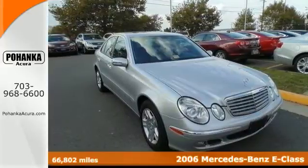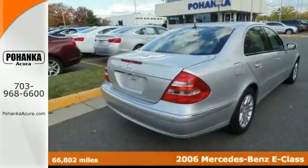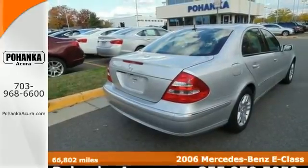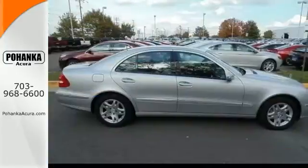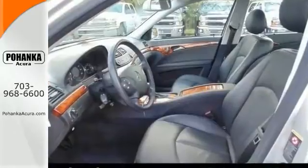Be the talk of the town when you roll down the street in this great-looking 2006 Mercedes-Benz E350. This is being given a 4.5 out of 5 stars for the overall performance and design.